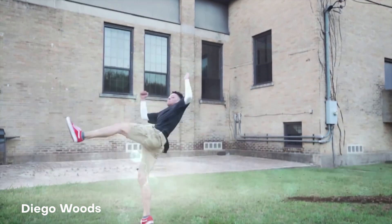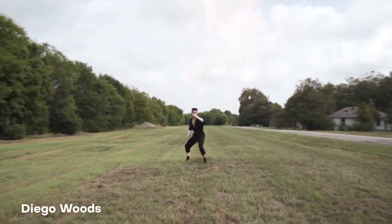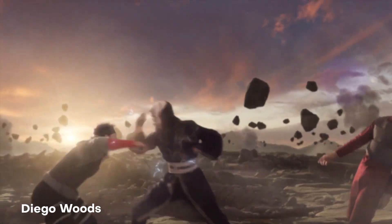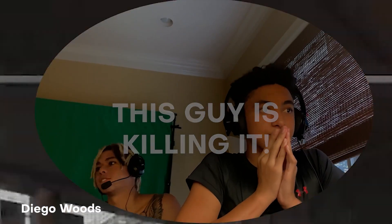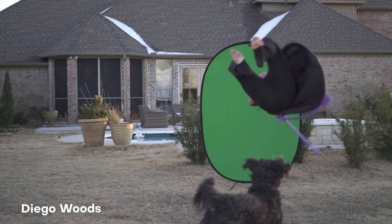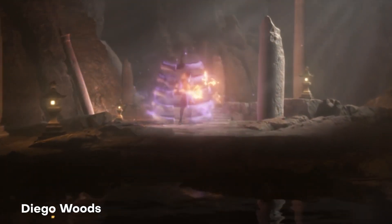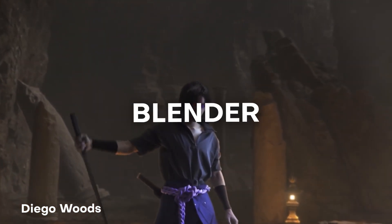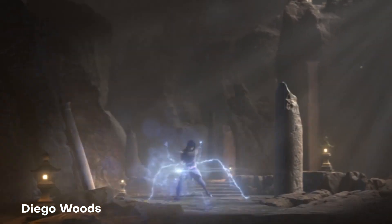Last but not least, at number one we have one from Diego Woods, and he brings us this amazing cosplay edit — which honestly I think that term is diminishing how awesome it is, because this is a fan edit on a whole other level. Diego Woods is killing it because not only does he make himself into different characters, but as a person he has great martial arts skills as well. Here we have him turning himself into Sasuke Uchiha, using a combination of both After Effects and Blender.